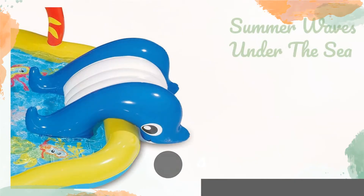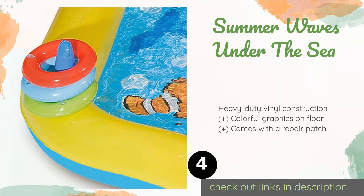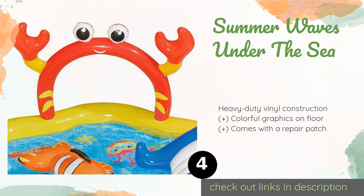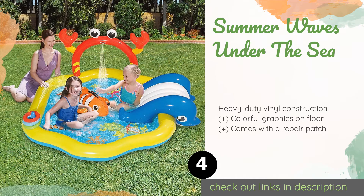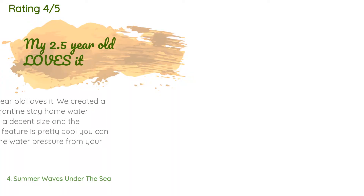Number four is the Summer Waves Under the Sea. The friendly blow-up creatures of the Summer Waves Under the Sea are sure to entertain little ones for hours on hot summer days. The crab sprays water to keep them cool, while they can toss rings to see how many they can land on its claws. This product is available on Amazon for $59. It is rated 4.4 stars from 56 customer reviews.